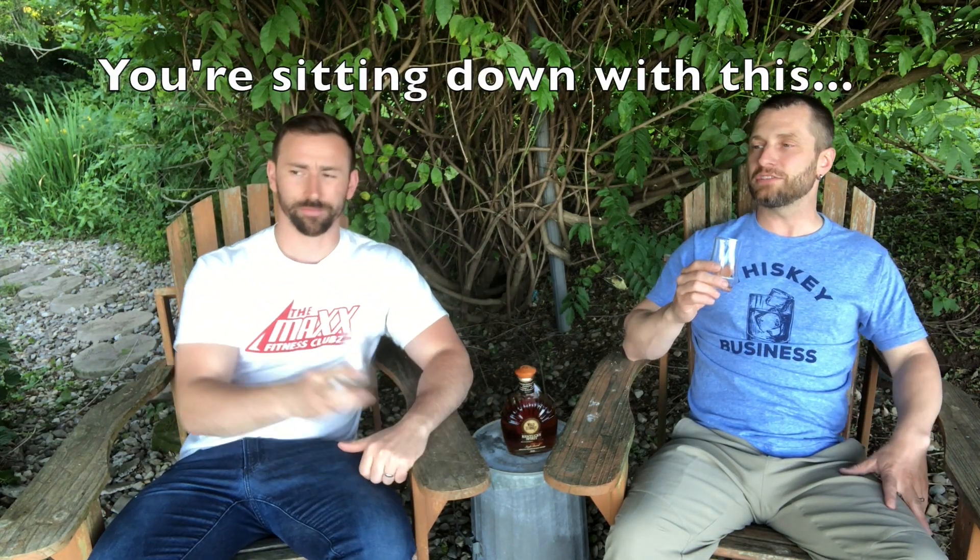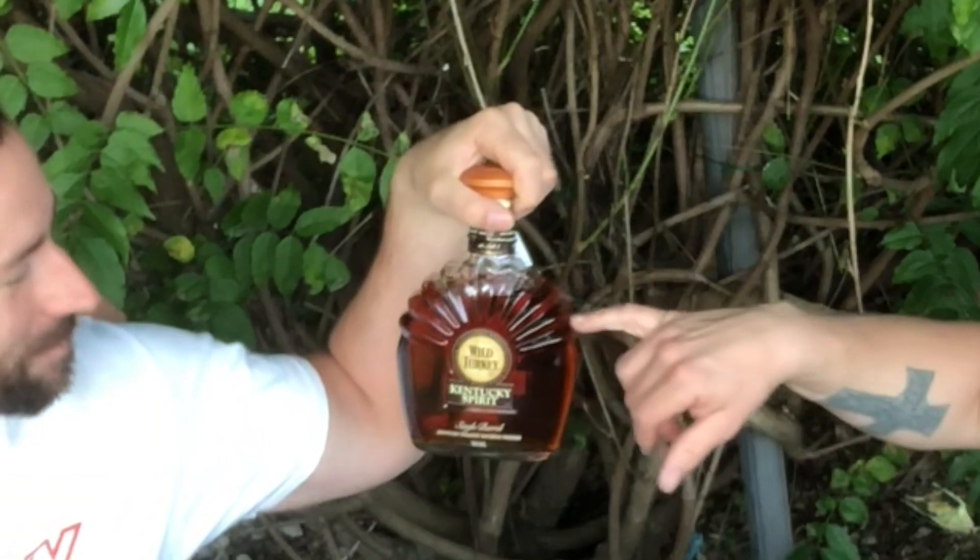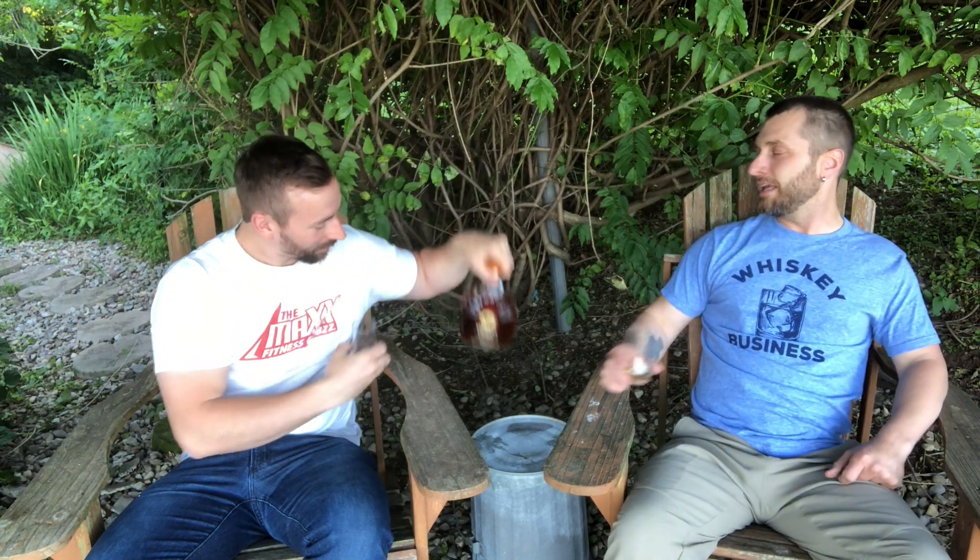This is a pop and pour so we haven't spent any time with it — there's a lot to take in. I'd like to sit down with this and spend a little time, see how it opens up. I imagine it's only going to get better; once you get past the neck of the bottle it starts opening up. I wouldn't compare it as better or worse than Rare Breed — it's just different, which is awesome.